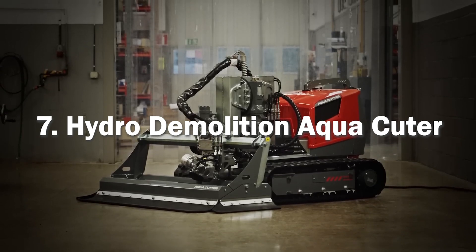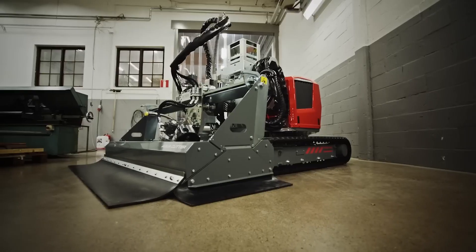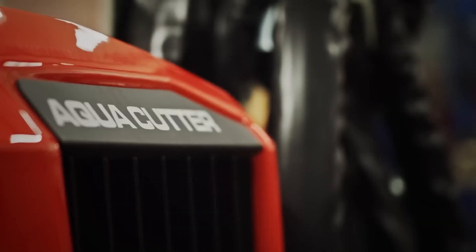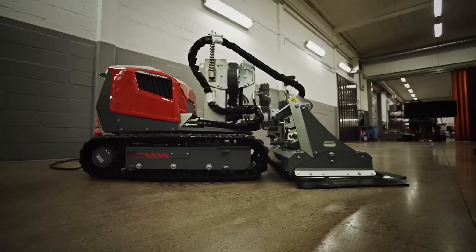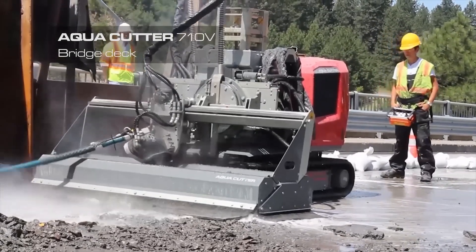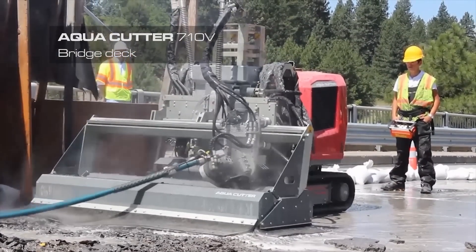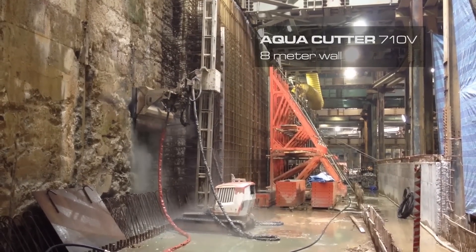Next up, Hydro Demolition with the Aqua Cutter. It is a specialized method of concrete removal that utilizes high-pressure water jets to break and remove concrete from surfaces. It is commonly used in construction, infrastructure maintenance and renovation projects. The Aqua Cutter system consists of a remotely operated robotic arm equipped with a nozzle that directs a focused stream of water at extremely high pressure onto the concrete surface. The water pressure can range from 10,000 to 40,000 pounds per square inch or higher, depending on the specific requirements of the job. The high-pressure water jet rapidly erodes and fractures the concrete, effectively removing it without causing damage to the underlying reinforcement or structure.